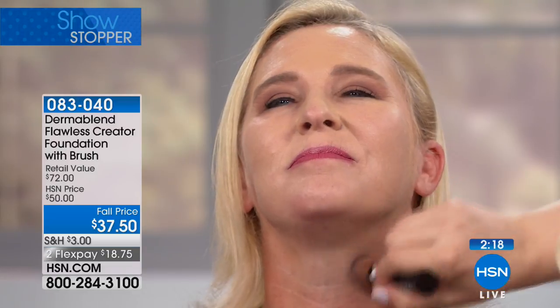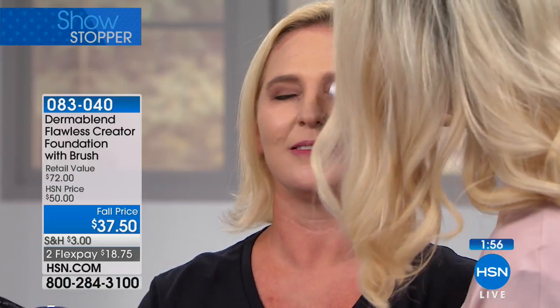It helps to smooth and blur imperfections while feeling weightless, and it covers redness, broken capillaries — so many of us deal with that. I'm even bringing this down to the neck area to neutralize redness. A tissue tap shows the product isn't coming off. Once you set it with setting powder, it won't transfer onto clothing.